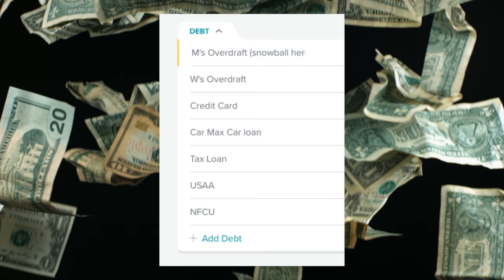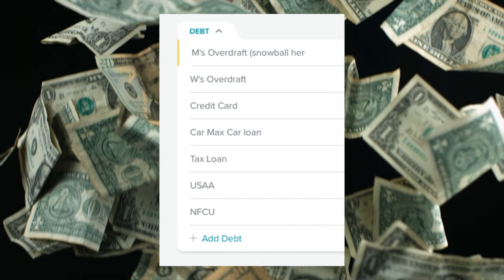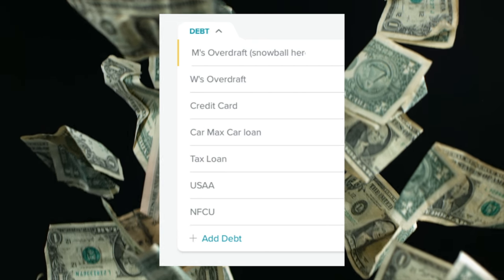Then of course we have our debt category, which is a list of all our debts and the amount we're paying toward debt every month.